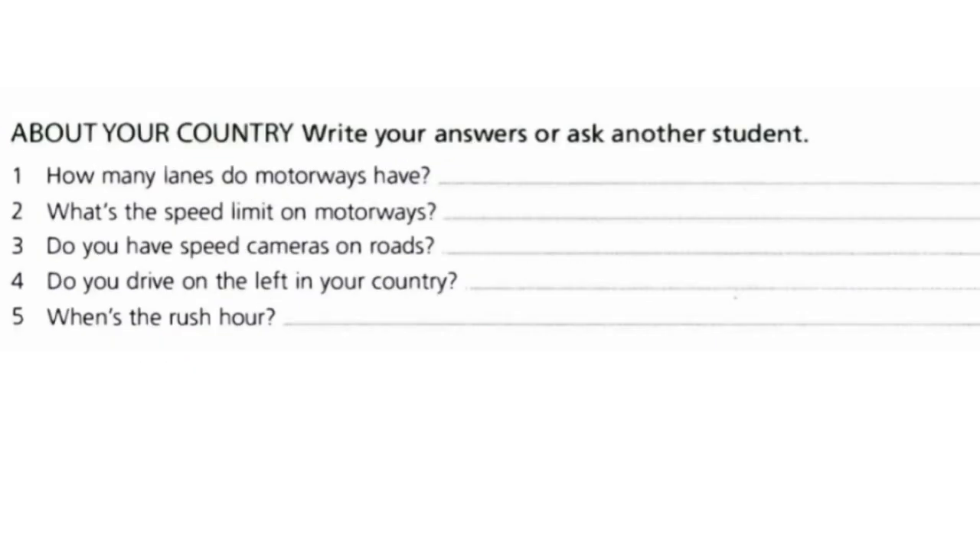Exercise six is about your country. Write your answers or ask another student. You have five questions here — you can answer them based on your own information, or you can ask a family member, friend, or classmate.